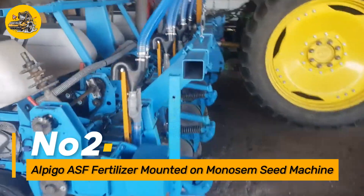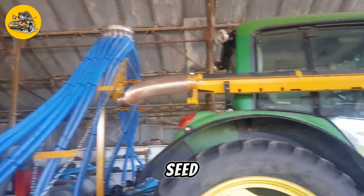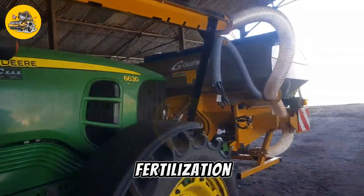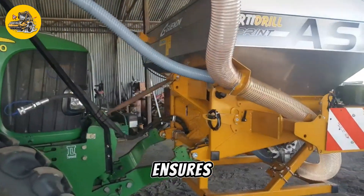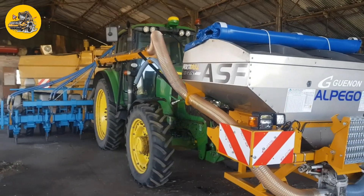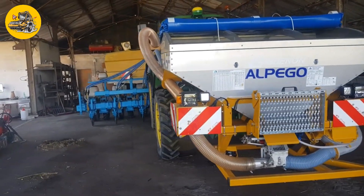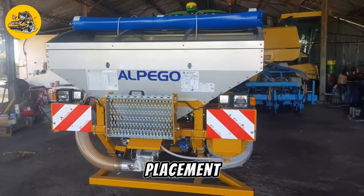Number two: the Alpigo ASF Fertilizer, when mounted on the Monosem Seed Machine, combines precision seeding with efficient fertilization in a single pass. This innovative system ensures optimal crop growth by delivering the right amount of seeds and fertilizer at the right depth and spacing. The Alpigo ASF features a robust construction and is equipped with advanced technologies for accurate seed and fertilizer placement.